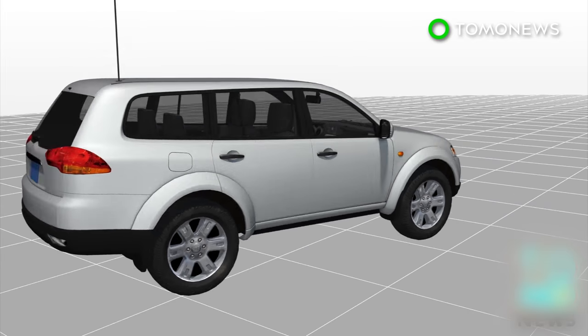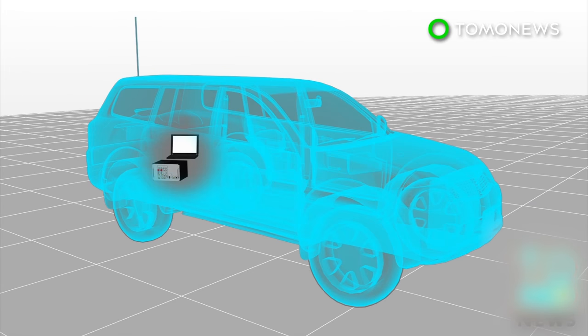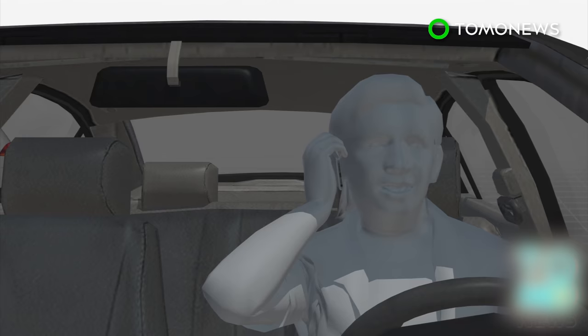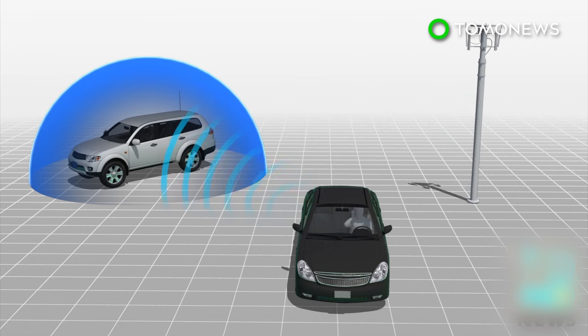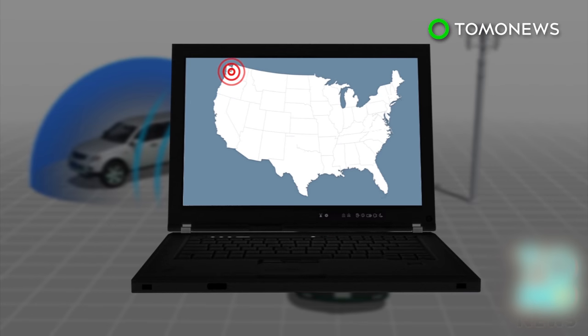The Stingray, also known as a cell site simulator, is a portable device able to track cell phone signals even when inside vehicles and buildings. The device acts as a fake cell tower, sending out a powerful signal that tricks the targeted cell phone into connecting to the fake network, then determines the phone's location by analyzing the signal strength.